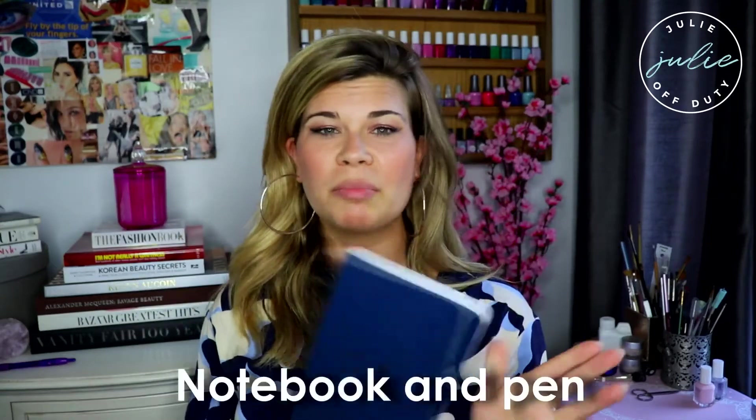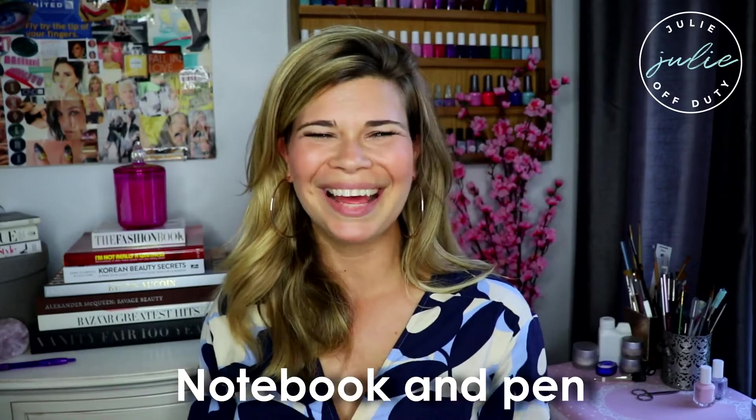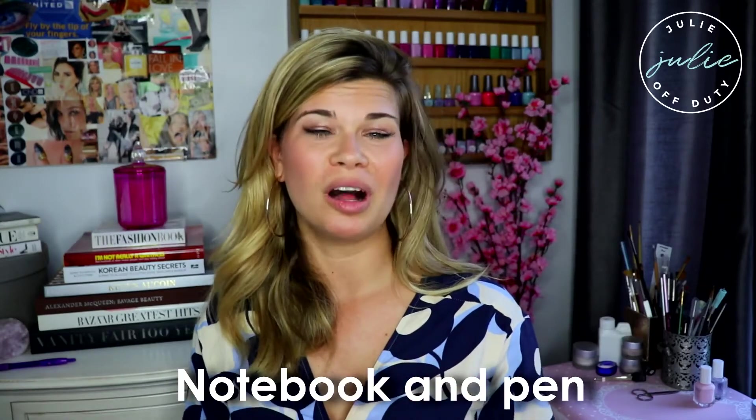If technology should fail you, you always want something to physically write with. Just a regular notebook and pen is something I always have with me, even if it's really small or just a few sheets. I'm pretty old-fashioned and I really like to write with a pen and notebook.